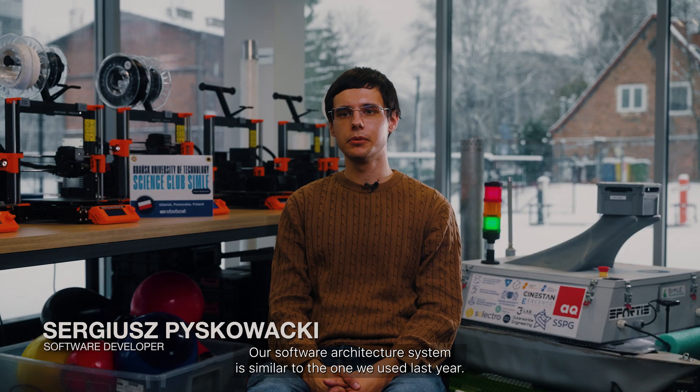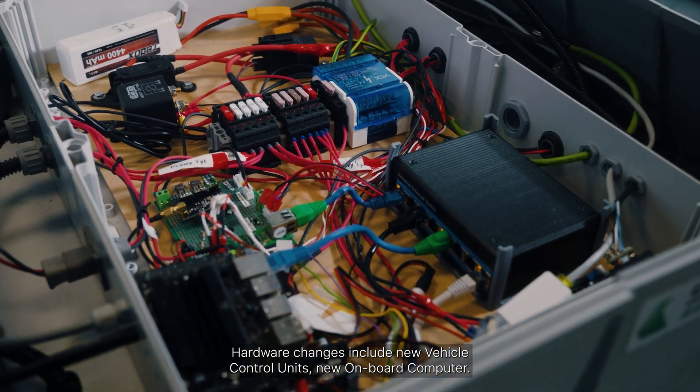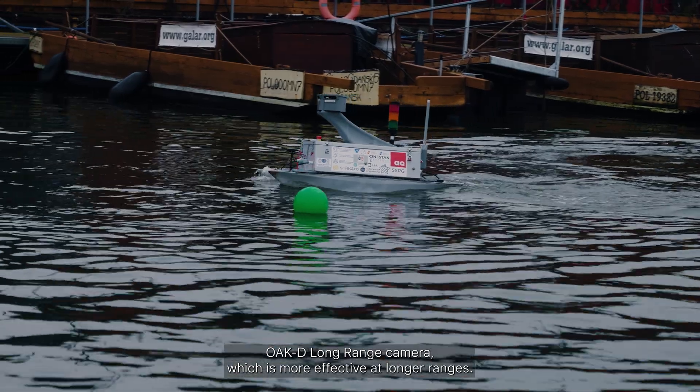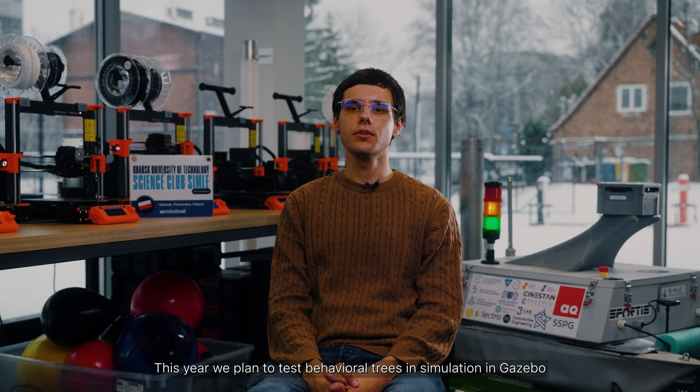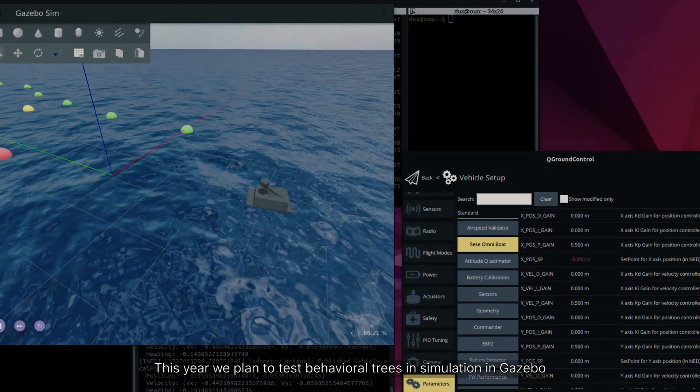Our software architecture system is similar to the one we used last year. Hardware changes include new vehicle control units, a new onboard computer, and an OCD long range camera which is more effective at longer ranges. This year we plan to test behavioral trees in simulation in Gazebo.